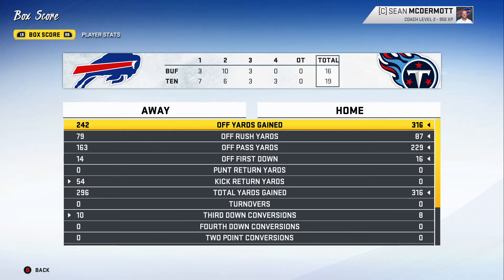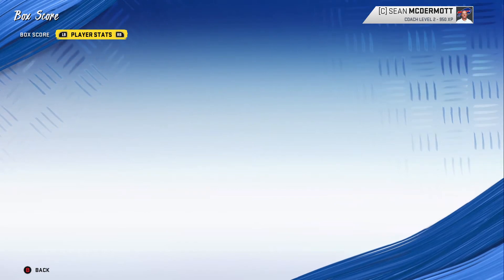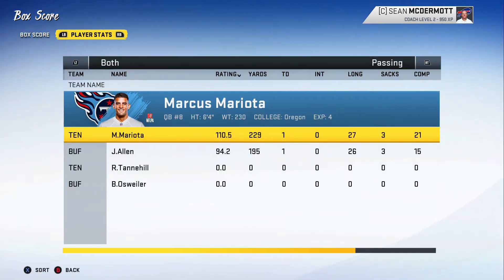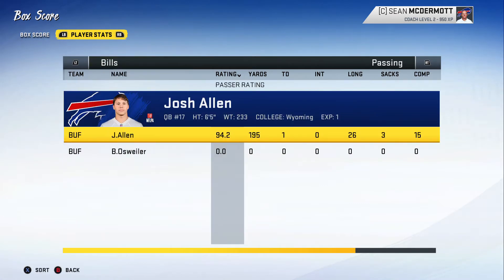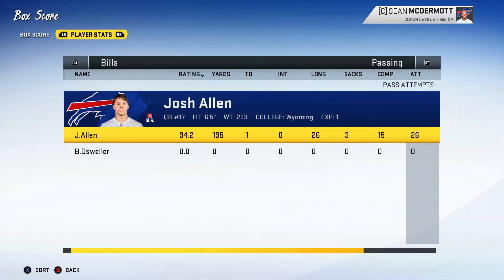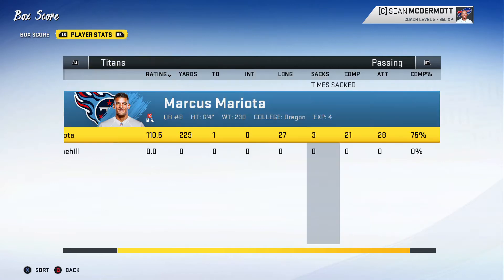The first thing that went wrong was Josh Allen — he didn't have a great time throwing the ball today. He was definitely inaccurate for the most part, throwing for 195 yards and only one touchdown with no picks, which is good. He was sacked three times and had a 57% completion rate — 15 for 26 — compared to Marcus Mariota's 21 for 28, a 75% completion rate.